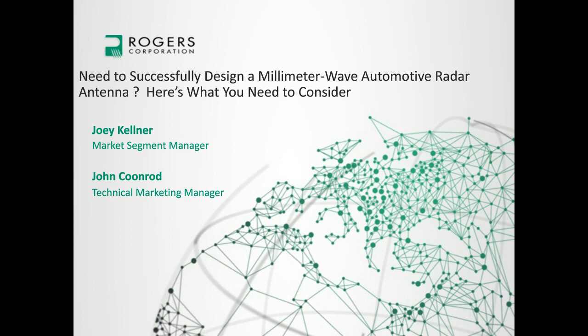Before we begin the presentation, let me cover a few items about navigating the webinar. In the center of your screen, you'll see a window containing the presentation — you may enlarge this to full screen for a better view of the slides. The Resource List, accessible from the green box at the bottom of your screen, contains a copy of the presentation which you may download at any time. The webinar is being recorded and will be available for replay about an hour after we finish, and you'll find a link to the recording in the event section of the Microwave Journal website.